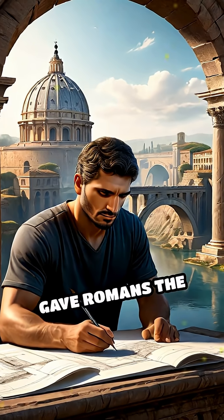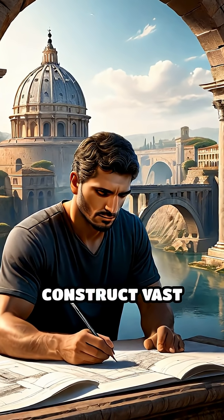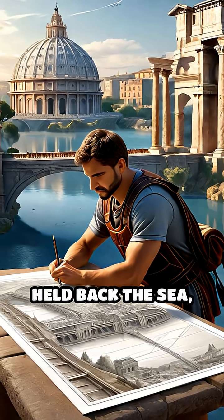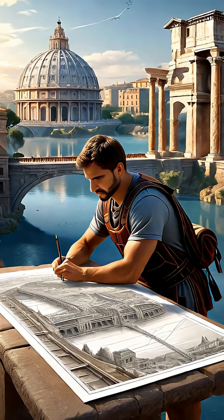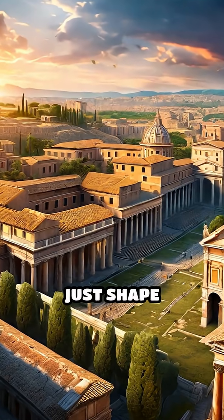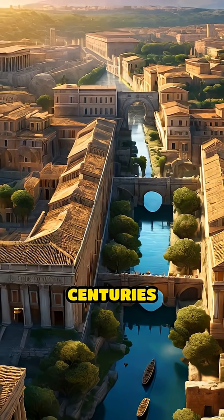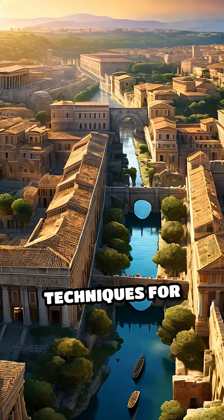This breakthrough gave Romans the freedom to construct vast domes, soaring bridges, and harbors that held back the sea, enabling unprecedented architectural feats. The Roman concrete revolution didn't just shape cities — it helped build an empire that lasted centuries and influenced construction techniques for millennia.